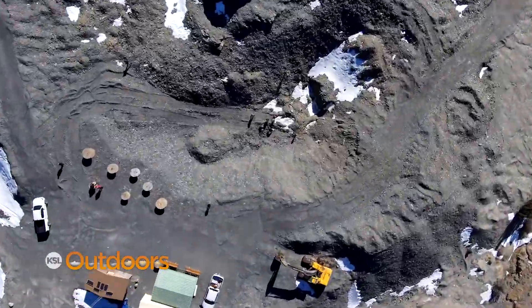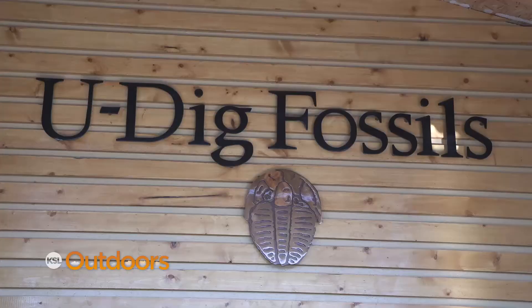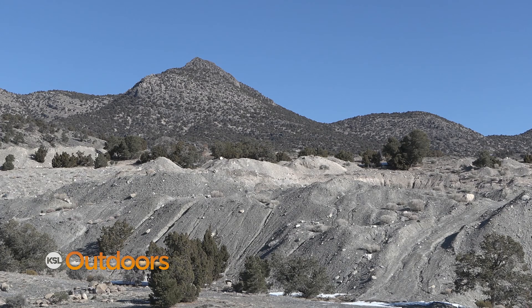There is an extremely high concentration of trilobites here. In fact, it's one of the better places in the world to be able to find trilobite fossils, just because of the sheer number and how well they're fossilized.